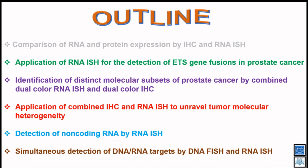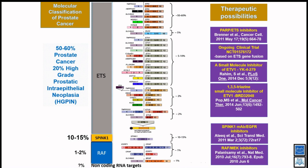I'll now show how we use RNA-ISH for detection of ETS gene fusions in prostate cancer. With the discovery of ETS family gene fusions, we were able for the first time to classify prostate cancer into distinct molecular subtypes. ETS fusions combined account for about 50% of prostate cancer, SPINK1 for about 10% in Caucasian and 30% in African Americans. I was involved in the discovery of RAF kinase gene fusions, present in about 1–2% of prostate cancers.